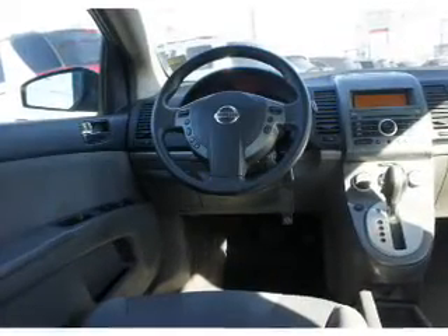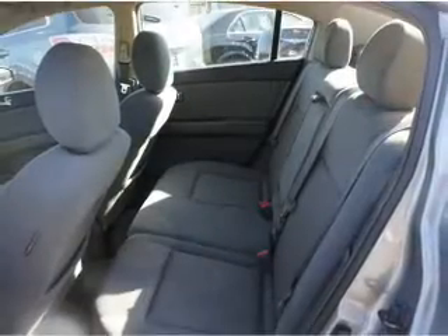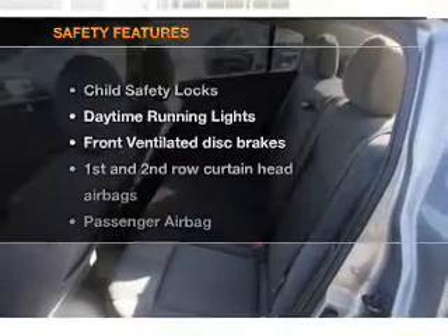Power door locks, power windows, cruise control, an AM-FM stereo with a CD player, power mirrors, an alarm system, and power steering.